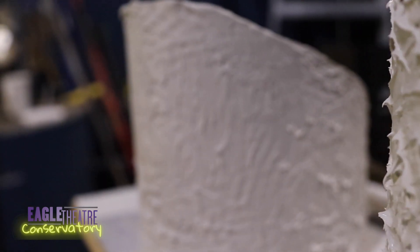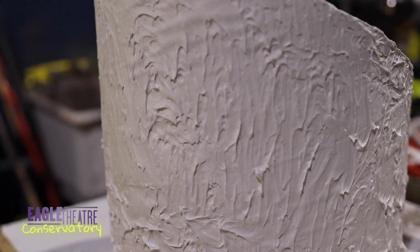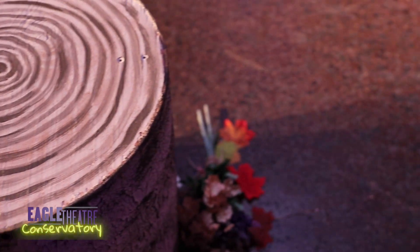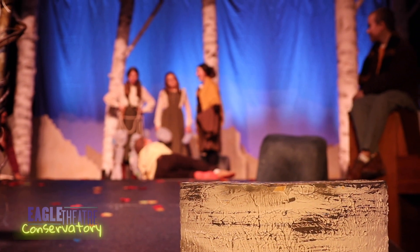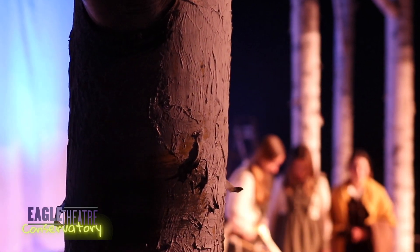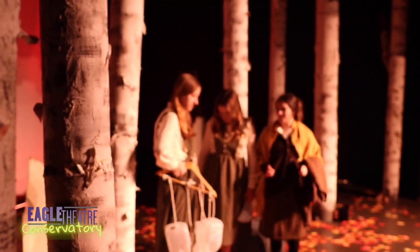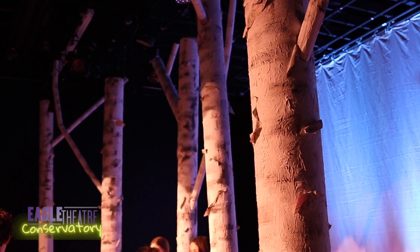Once that happens, I'm able to give paint elevations to the scenic charge and they use those to paint the show. And then I come in for tech — I sit, I watch, I observe, I take notes. Sometimes I'll put on paint clothes and do my own notes if I have to. And then it's opening.